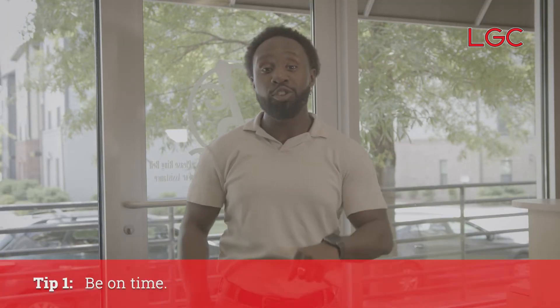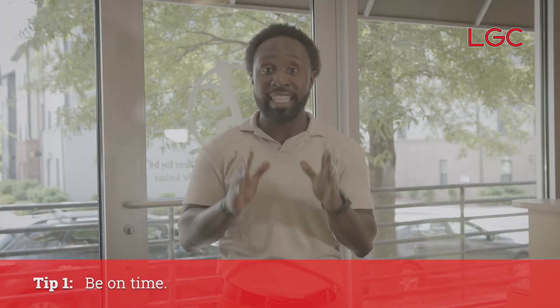Tip number one: make sure that you're on time. It's important that you do so to give yourself a little bit of practice time, but also it shows the recruiter that you are interested in the job and that you're the perfect person for the job.